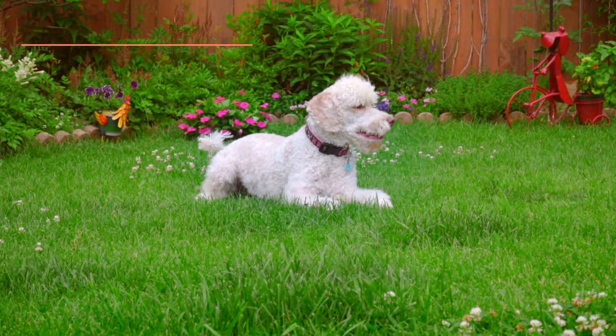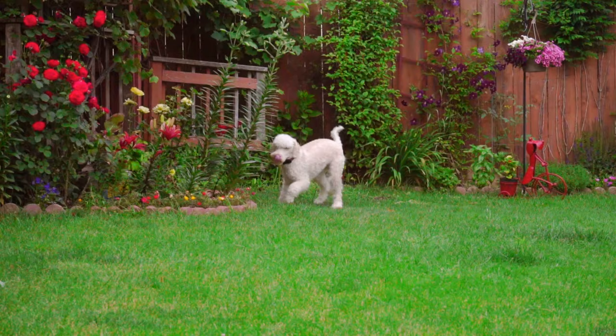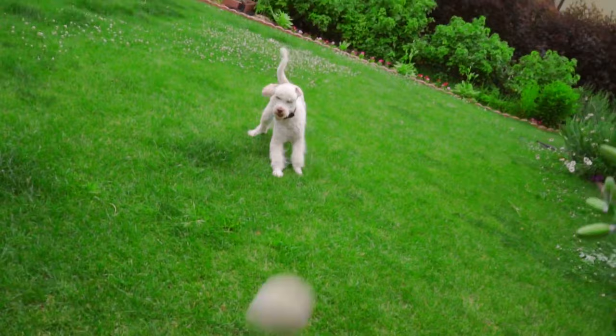Poodle. Regardless of their size, whether toy, dwarf, medium or large, the Poodle is one of the best known and most appreciated dog breeds in the world. They are active and sociable dogs and, according to Stanley Corrin, they are one of the smartest dogs in the world. They require a lot of exercise, mental stimulation and affection from their guardians.